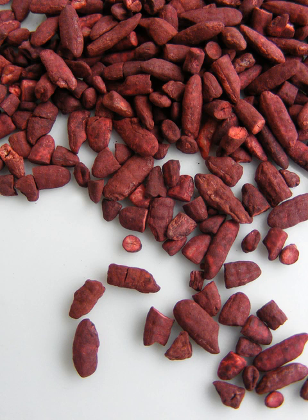Red yeast rice (simplified Chinese: 红曲米; traditional Chinese: 紅麴米; pinyin: Hóngqū mǐ), also known as red rice koji, benikoji, red fermented rice, red kojic rice, angka, or angkak, is a bright reddish-purple fermented rice which acquires its color from being cultivated with the mold Monascus purpureus.